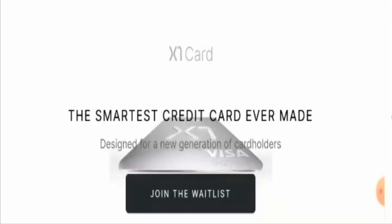The X1 card has come up to solve your problem of low limit on your credit card. The X1 card company says that some customers can expect limits up to five times higher than what they would get from a traditional credit card, and that limit can move up if you get a promotion at your job.